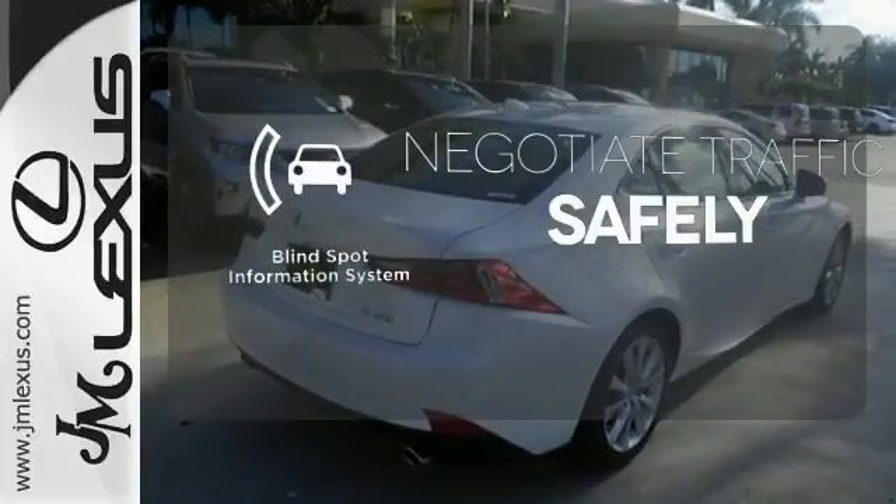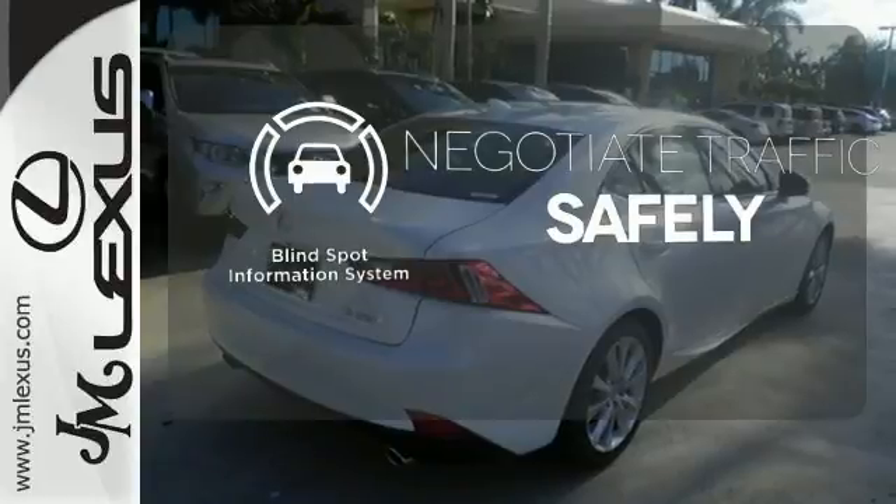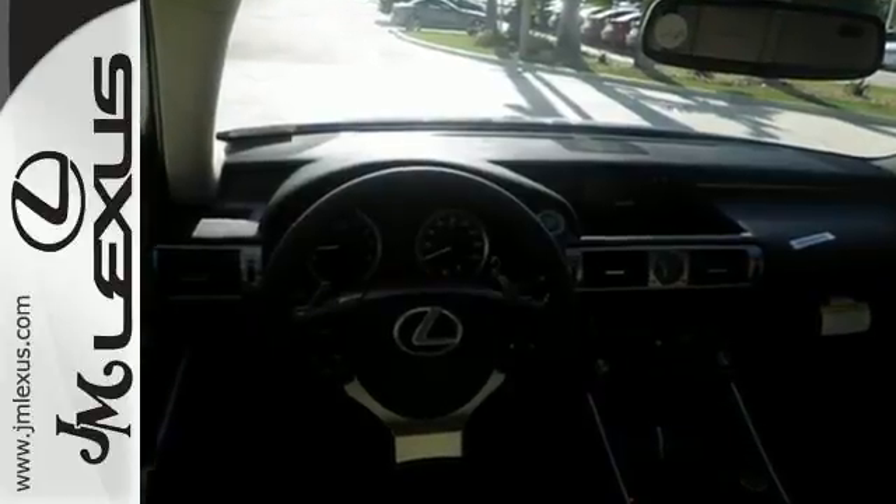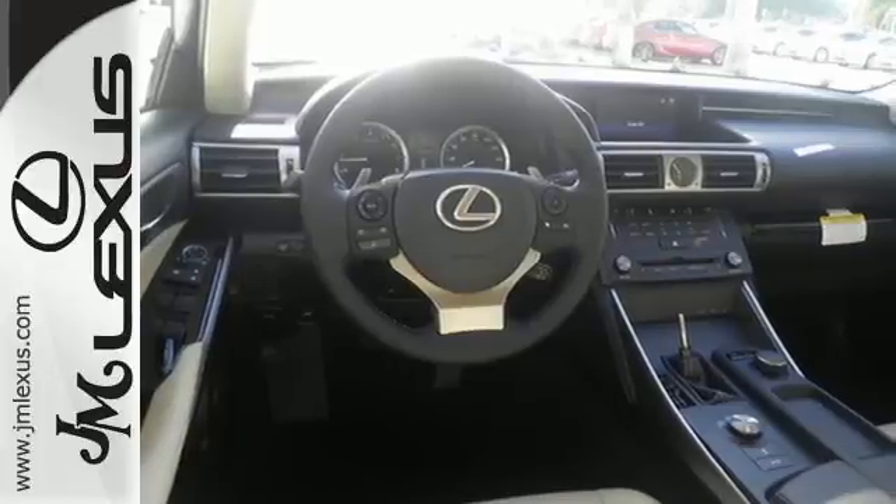Safety comes from being aware of your surroundings, and for that, the blind spot indicator can't be beat. Your exit ramp from the mundane awaits — take this Lexus for a test drive.